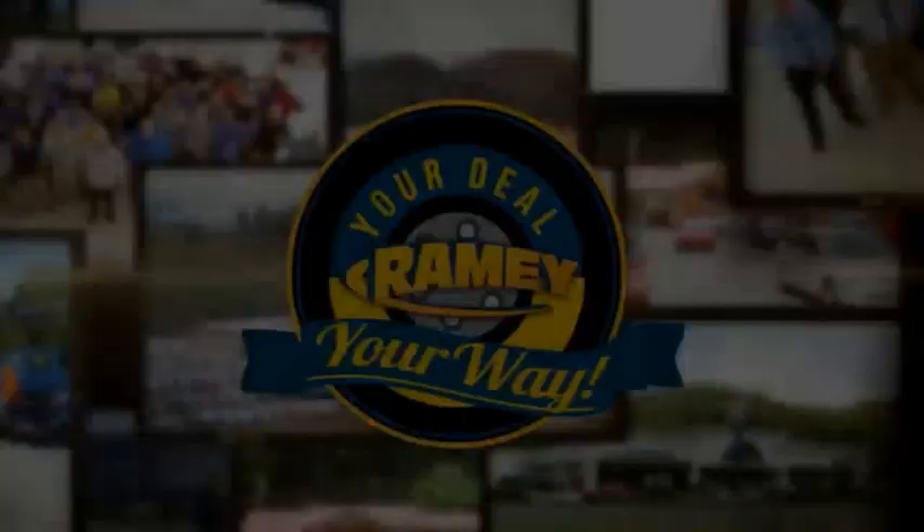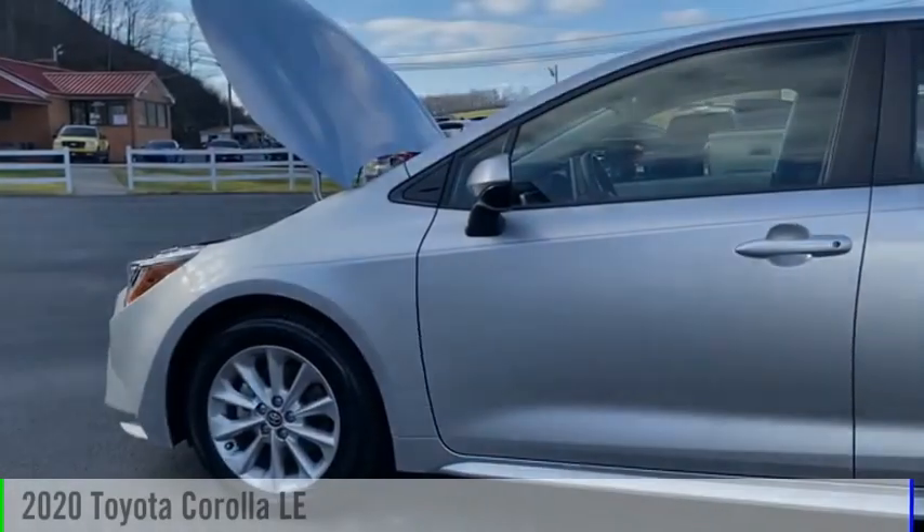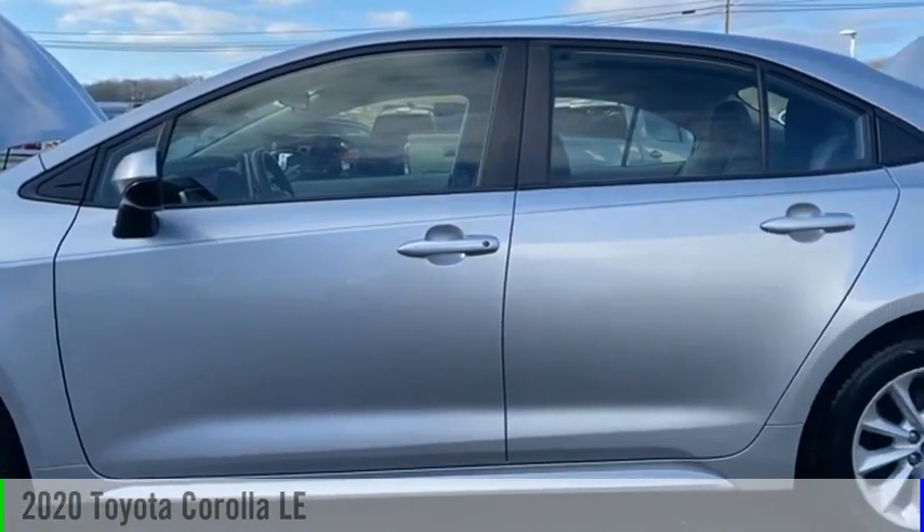Amy, it's your deal, your way. Looking for the right vehicle? Check out the 2020 Corolla.